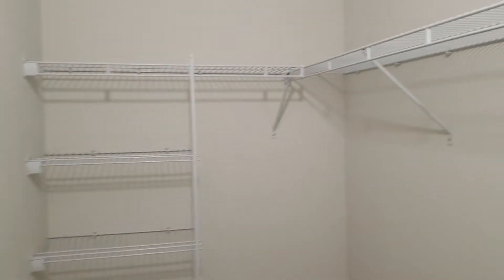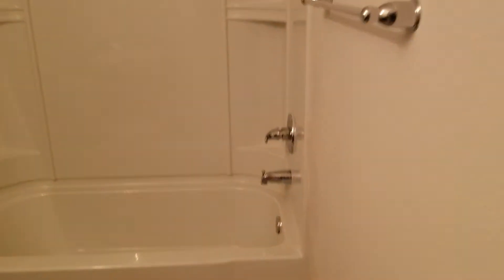Nice walk-in closet. Here we have the master bath.